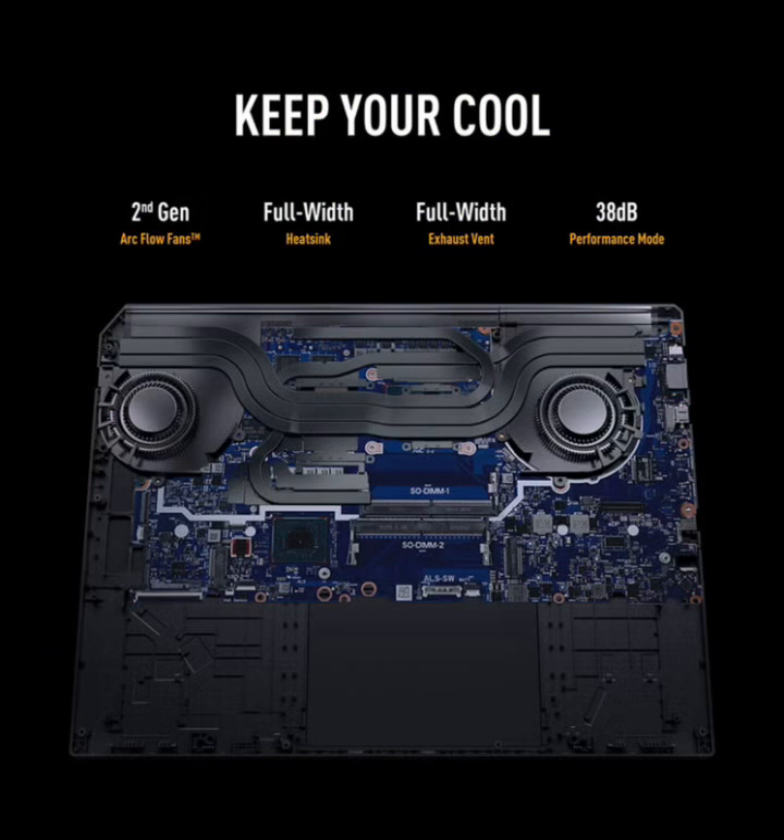Cooling has improved. Asus uses a dual-fan system with 84-blade ArcFlow fans, liquid metal on the CPU, and multiple exhaust vents. Under load, the CPU hovers around 85°C and the GPU around 78°C. The fans get audible in turbo mode, but nothing crazy for a gaming laptop, and performance stays consistent even after long sessions.